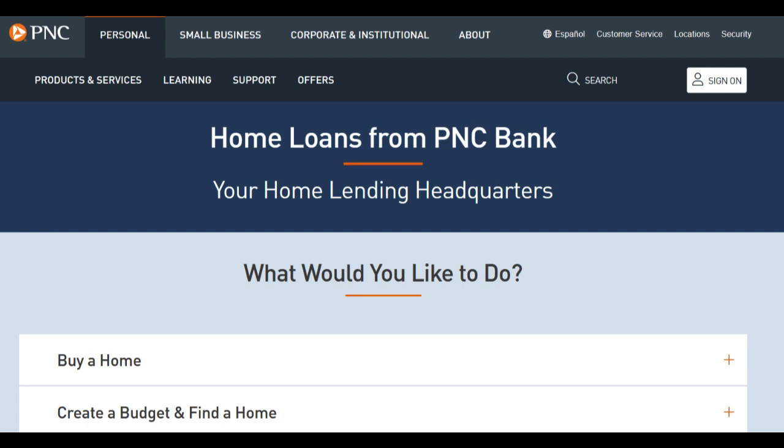On the positive side, the PNC Points Visa Credit Card offers a rewards program that allows users to earn points for every dollar spent. These points can be redeemed for a variety of rewards, including travel, gift cards, merchandise, and cash back. This flexibility in reward options is a significant advantage, as it allows cardholders to tailor their rewards to their individual preferences and needs.